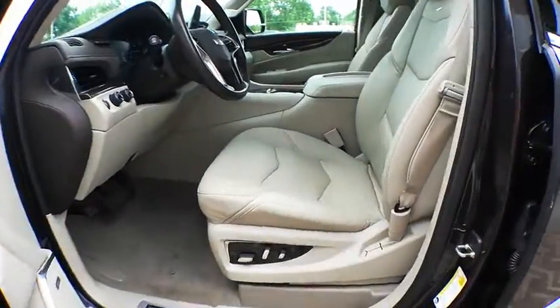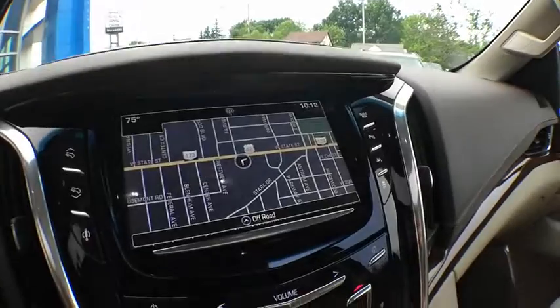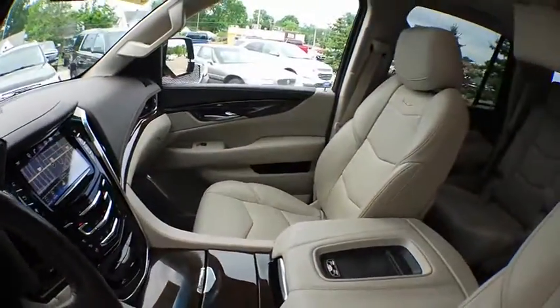This vehicle has less than 25,000 miles. Here are some of this vehicle's great options: navigation system, traction control, power passenger seat, power liftgate, dual airbags, leather-wrapped steering wheel, power steering, four-wheel disc brakes.